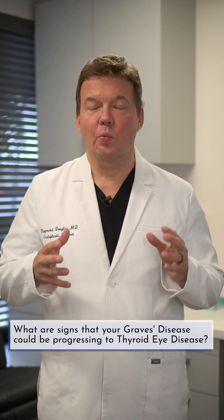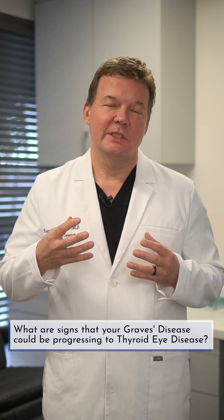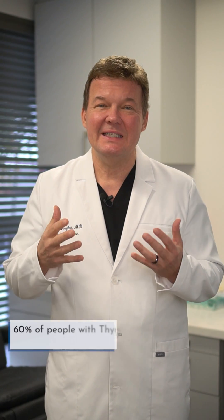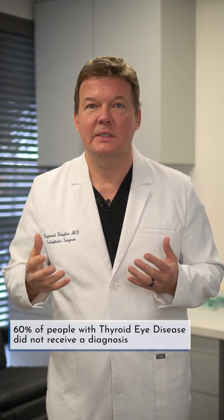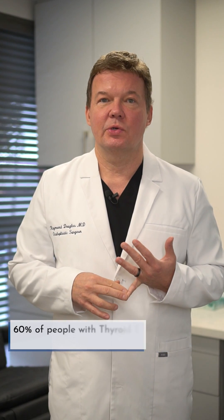What are some signs that Graves' disease, meaning affecting your thyroid, could be transitioning to thyroid eye disease? It's important to recognize that 60% of people with thyroid eye disease went undiagnosed. So you have to spot the symptoms and signs early.